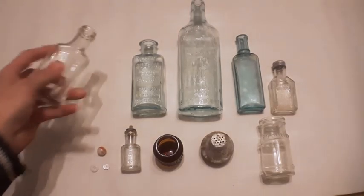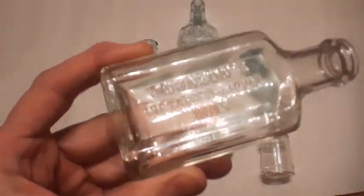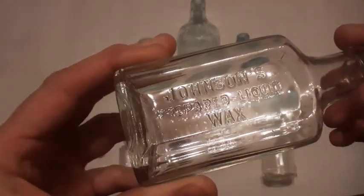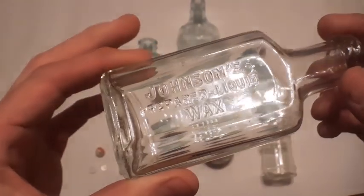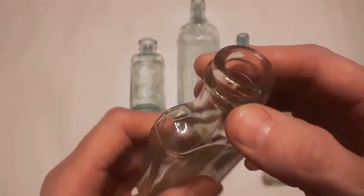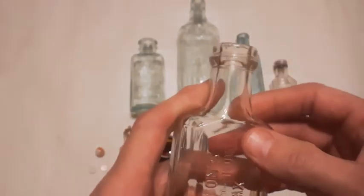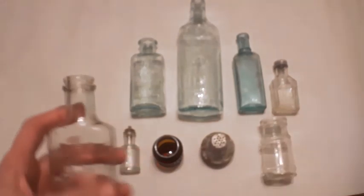Let's get right into it — some stuff I haven't seen before, new stuff for me. This one here is the Johnson's Prepared Liquid Wax — it's got one of those funky tops on it. I think it would have had a hinge top that popped up, kind of like the Scott's Emulsion bottles.